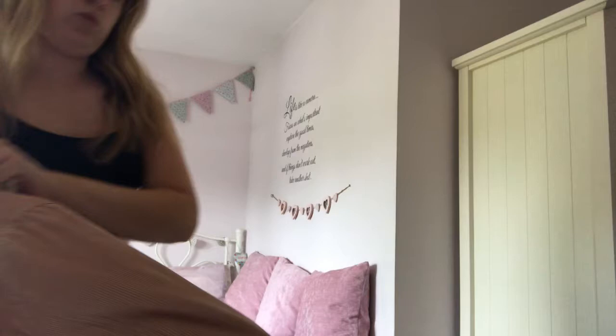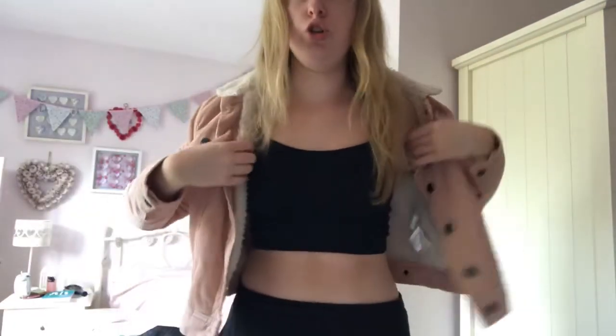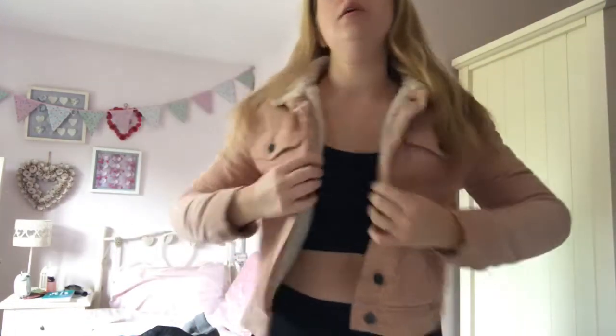Next one is like a fleece-lined — is this like a borg or corduroy? I'm not sure — but it's like a light pink crop jacket from Pull & Bear. I actually got this in the Brighton shop, like literally years ago. This is a really nice one for like autumn and winter — it's so cosy. A little bit longer on the body than some of my other jackets. I really, really like this and I can do all the buttons if I want to. I wear this a lot.